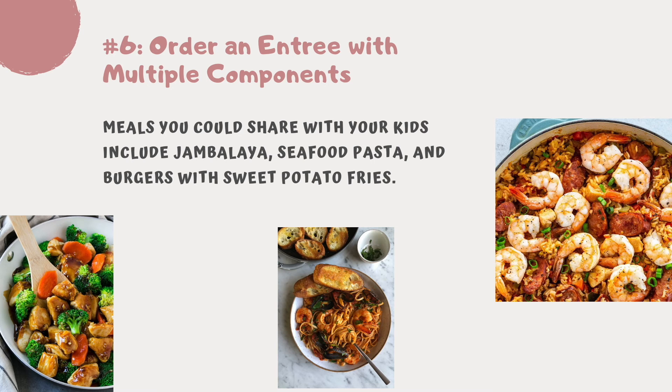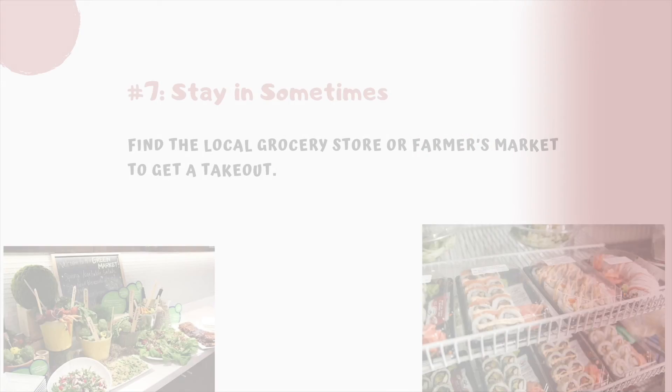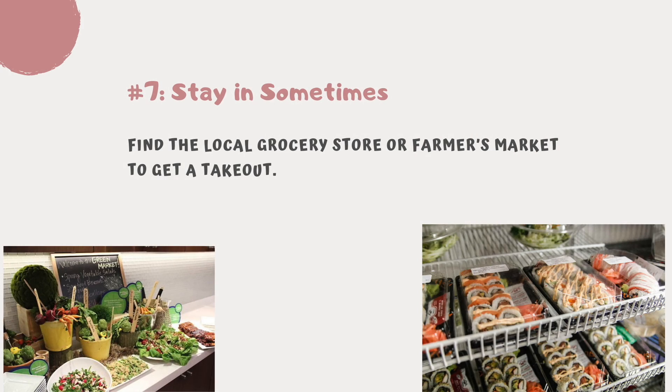Tip number six: order an entrée with multiple components. Some successful meals you can share with your kids include jambalaya, stir fry, seafood pasta, and burgers with sweet potato fries. These dishes include many different ingredients for the little ones to choose from.